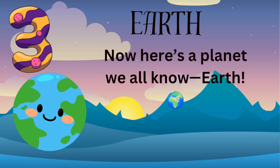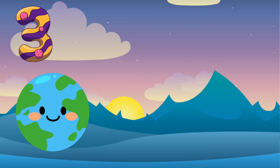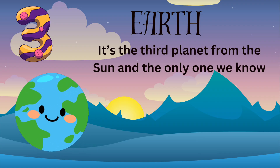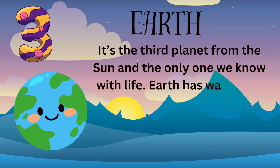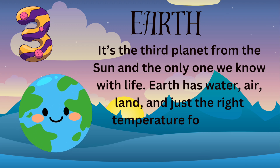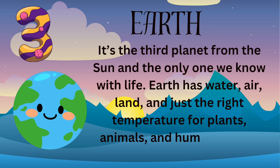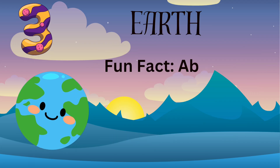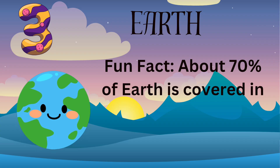Here's a planet we all know — Earth. It's the third planet from the sun and the only one we know with life. Earth has water, air, land, and just the right temperature for plants, animals, and humans to live happily. Fun fact: about 70% of Earth is covered in water.